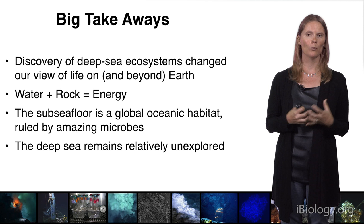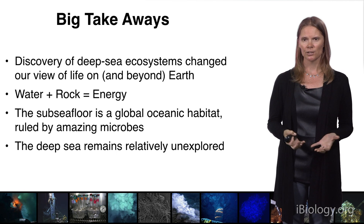Finally, the deep sea is one of the most unexplored corners of our planet, as is most of the ocean. And even though it's mostly out of sight, it should not be out of mind.